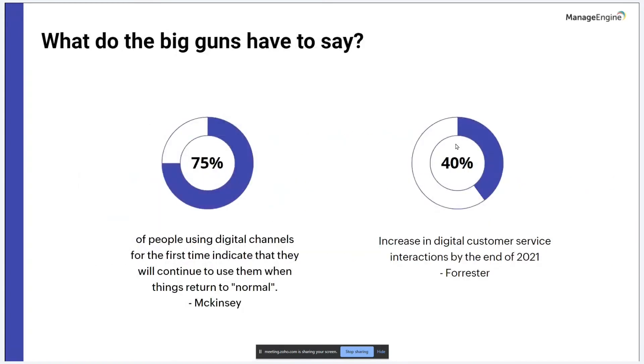The advent of the pandemic has completely changed the way we look at life, personally and professionally. Everything has moved online and digitization has taken over our lives. A McKinsey study states that we've vaulted five years forward in consumer and business digital adoption in just around eight weeks. As businesses try to return to normalcy, customer behaviors have changed significantly, and 75% of people who used digital channels for the first time indicate they will continue to use them even when things return to normal.